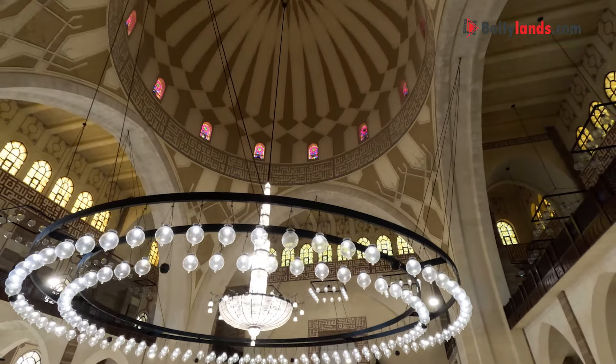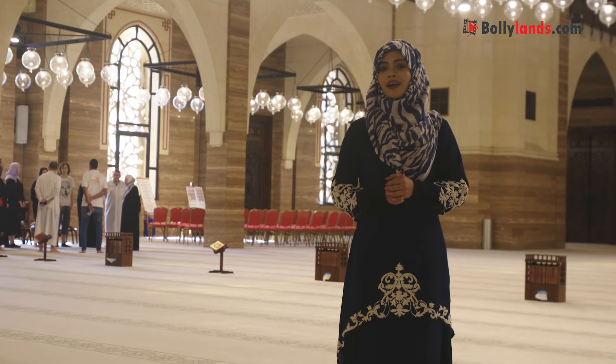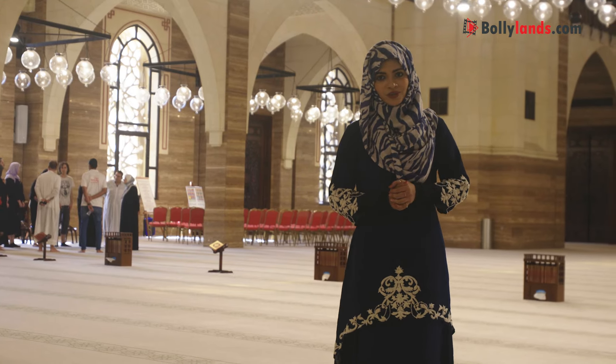It has Italian flooring and the walls are designed using Italian marble. The beautiful chandelier that you see behind me is imported from Austria. Its doors are made from teak wood, which are specially imported from India.